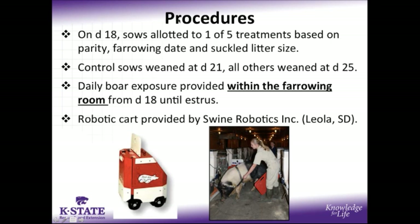One of the key differences from this study and the prior study was the fact that daily boar exposure was provided not outside of the farrowing house, but we actually brought the boar into the farrowing room from day 18 until estrus, and that was provided daily using a robotic boar cart where the boar was harnessed to the boar cart and remotely driven in front of the sow's farrowing crate, providing nose-to-nose boar exposure for each sow for approximately five minutes per day.